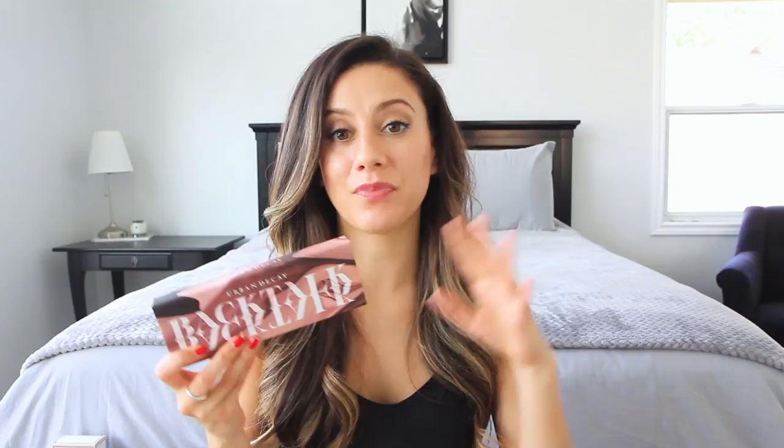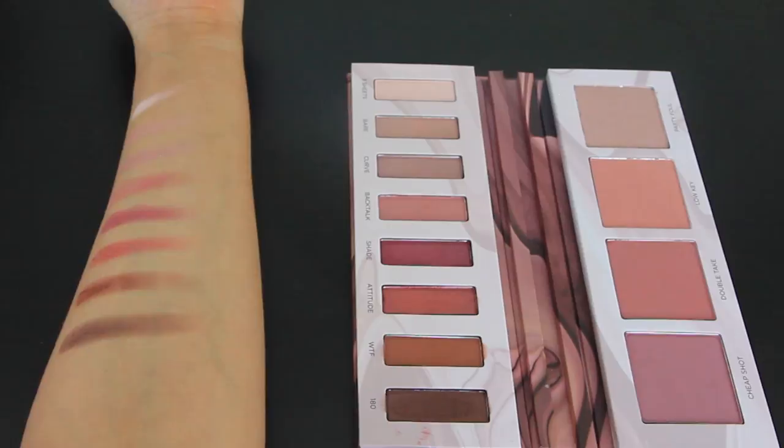Urban Decay has a line of lipsticks called the Vice Lipsticks, and this one is in the shade Backtalk, which is a best seller for them. It performed so well that they decided to do an entire palette inspired by Backtalk. The idea behind the Backtalk palette was to make it really easy to do a monochromatic makeup look — you use your Backtalk Vice Lipstick, and then you have eye shadows in here for an eye look, and on the other side are blushes in coordinating shades, so you have everything you need for a great monochromatic look.